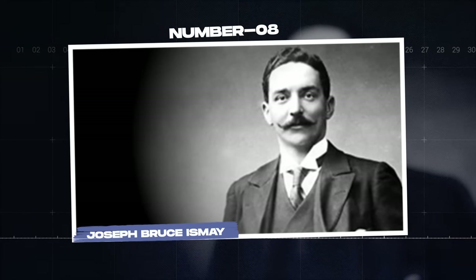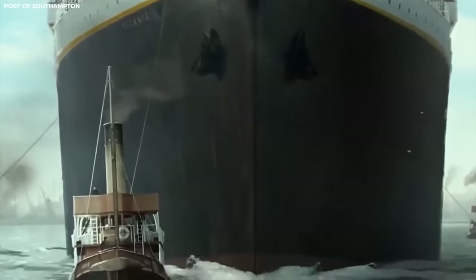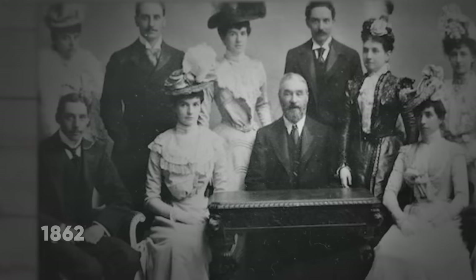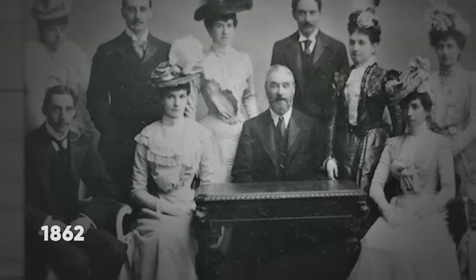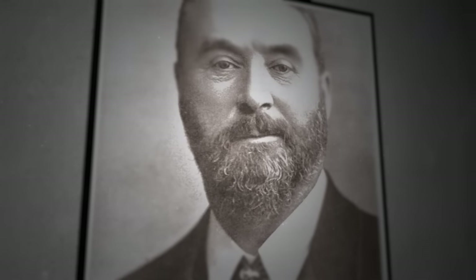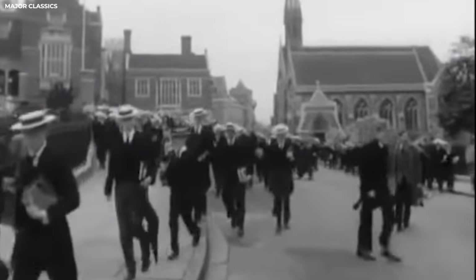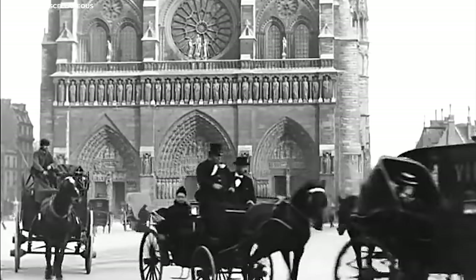Joseph Bruce Ismay. You may remember the character of Joseph Bruce Ismay from the Titanic film. Portrayed by Jonathan Hyde, he was shown to be a mean guy who voted to move the Titanic at an elevated speed, which would cause it to crash into the iceberg. But some say that's not how the real story went. Joseph would be born in 1862 near Liverpool to parents Thomas and Margaret. His father was a senior partner in Ismay Emery and Company and the founder of the White Star Line. He would be educated at Harrow and then went on to France for a year to be tutored before being apprenticed into his father's office for four years.